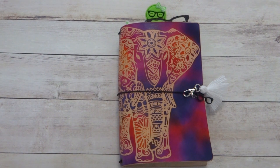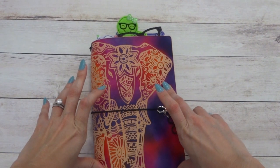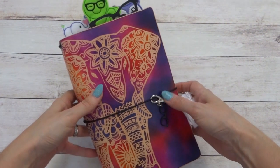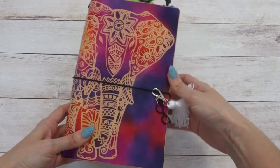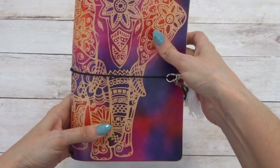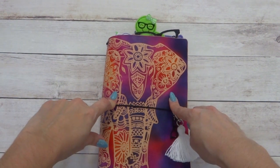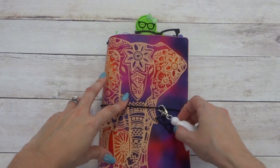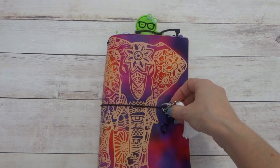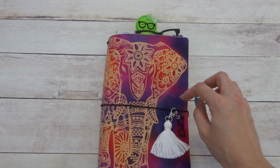Hey guys, this is Francesca from Under the Covers. Welcome back to our channel. Today I wanted to share my Midori Traveler's Notebook that I'm currently using as my reading journal. I just got this new cover — it's got purple and pink and a cute little elephant stencil. I purchased this from Imperfectly Perfect, but she's now retired this particular design, so I was lucky to get one of her last ones. I also moved over a couple of charms from my old Midori reading journal — a reading glasses charm and a cute tassel.